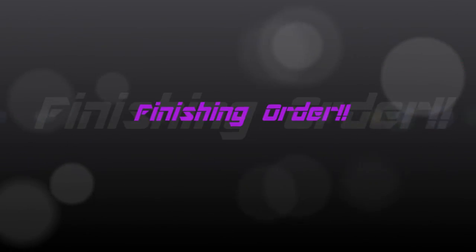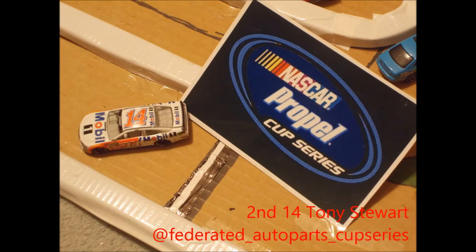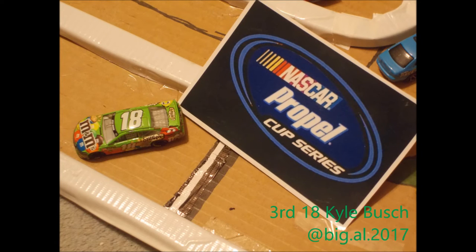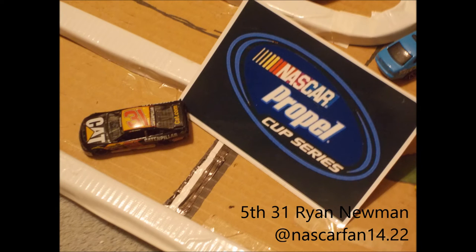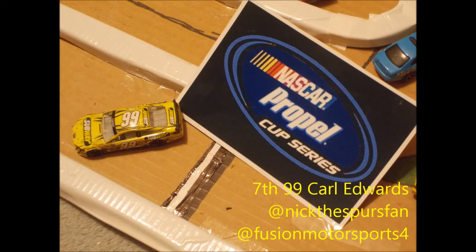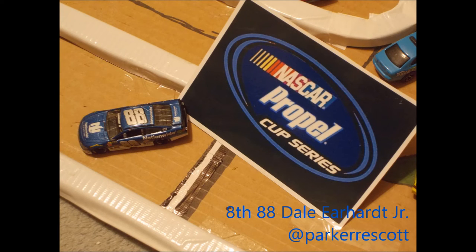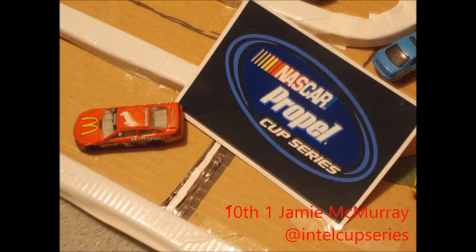Here is your finishing order. Finishing first is Jeff Gordon winning the race. Finishing second is Tony Stewart. Finishing third is Kyle Busch. Finishing fourth with a strong season so far is Justin Allgaier. Finishing fifth is Ryan Newman. Finishing sixth is Denny Hamlin. Finishing seventh — I believe this is his best finish of the year — is Carl Edwards. Finishing eighth is Dale Earnhardt Jr. Finishing ninth in her first start of the season is Danica Patrick. Finishing tenth is the race board winner, Jamie McMurray.